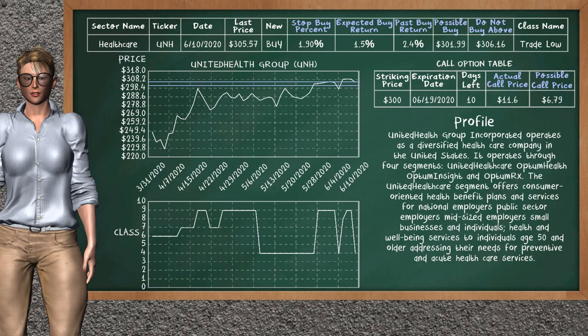United Health Group is a mild buy suggestion. It is on a trade low class. In the past, our analysis shows that it has given an average buy return of 2.4%. You may expect now a buy return of 1.5%. We suggest to buy it at a maximum price of $306.16. But we expect a possible buy price of $301.99. We suggest to stop buying United Health Group if it is below 1.90% of your stock price trade.